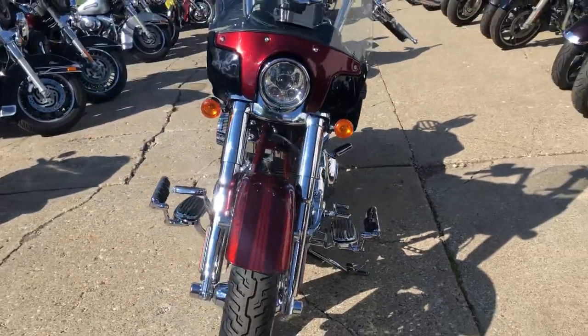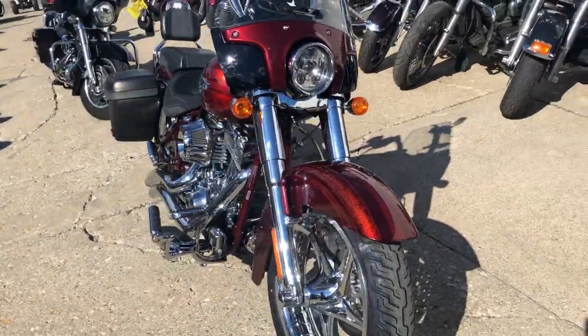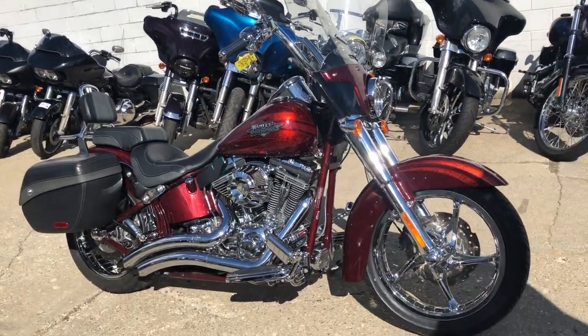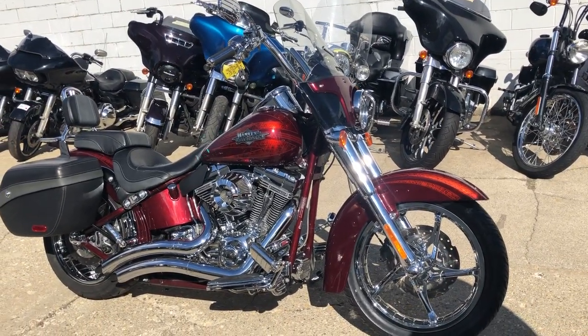Chrome front end, Day Maker headlight. Give us a call, we'll get it done. That's a 2012 Softail Screaming Eagle — 810-648-9500.